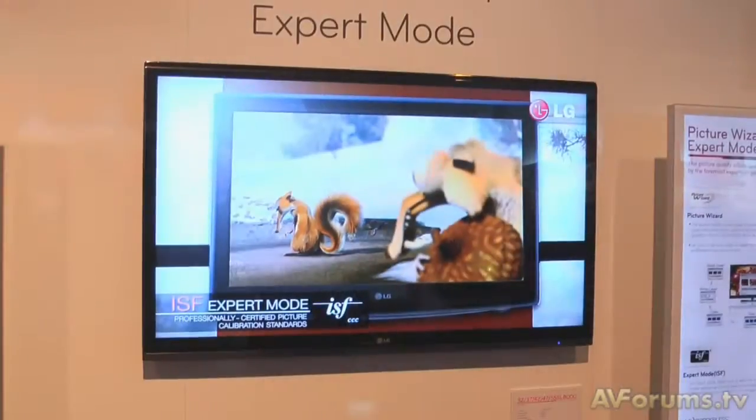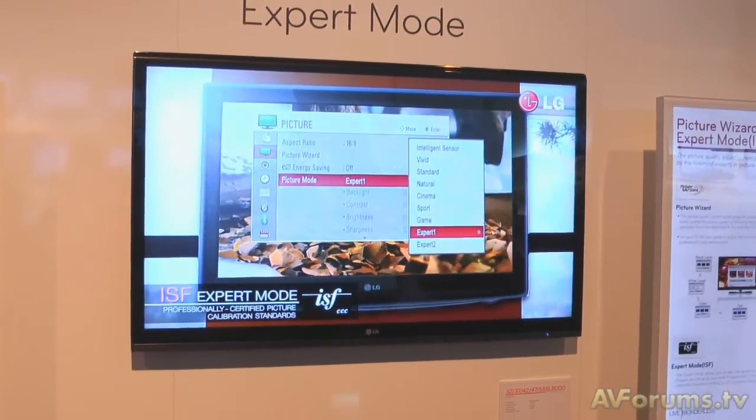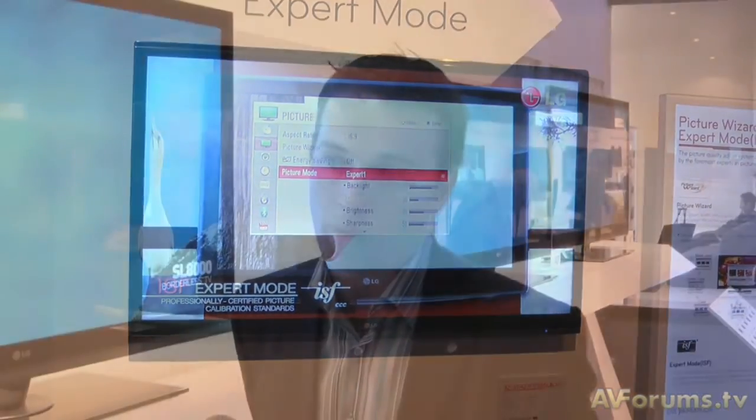We believe we're reference in terms of that certification and calibration we offer, and we're going to continue to offer that to consumers because real high-end consumers want to be able to calibrate the performance of the TV to suit their individual home environments. Everyone has a TV in a slightly different place, and for people like the AVForums audience who want the absolute ultimate, we want to bring them the technology that enables them to do so.